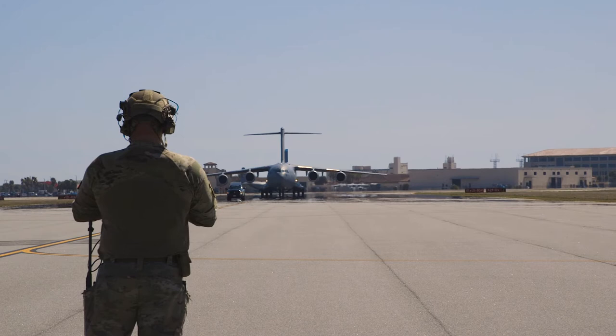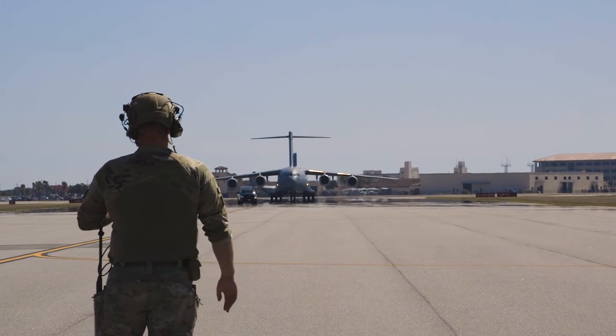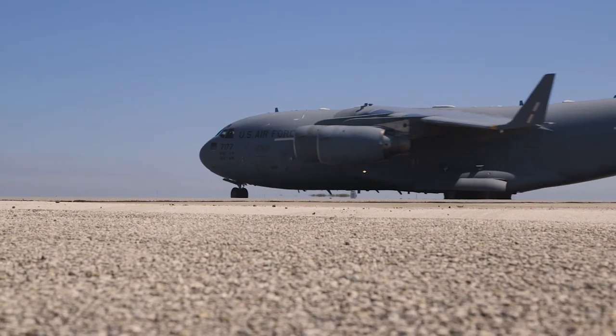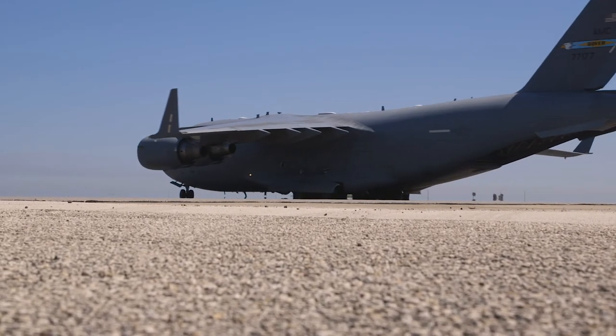It goes back to the 2018 National Defense Strategy and its refocus to great power competition and how we're going to deal with that. Several documents came out in regards to how we would execute agile combat employment, and it was identified that multi-capable airmen are a quote 'key enabler' of this concept.